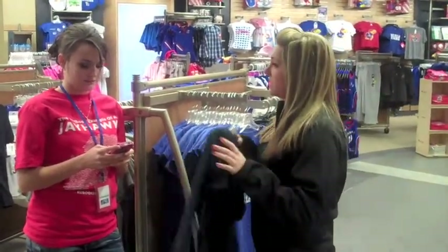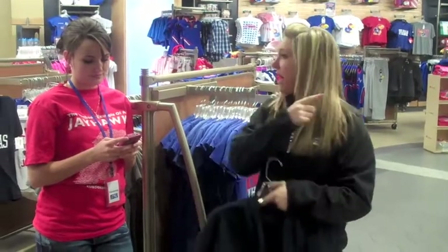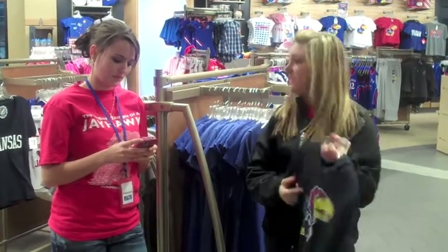Excuse me, ma'am, do you have a size small in this? Nope. Sorry. Do you think there might be some in the back? Probably not. But you didn't even look.